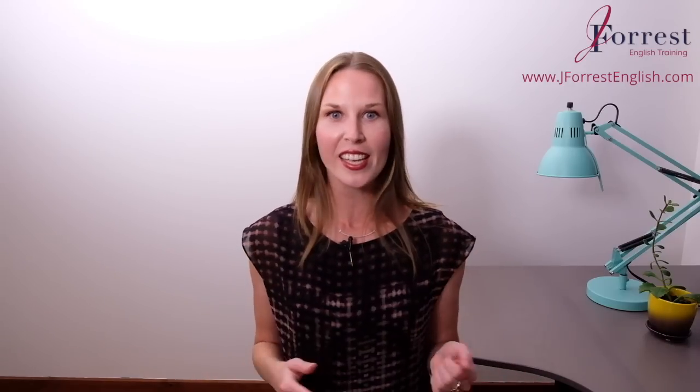Another great expression — and you'll probably understand the meaning right away — is thanks a million. A million is a lot, right? If you had a million emails in your inbox, you'd have a lot of emails. If you had a million reports to write, you'd have a lot of reports. So by saying thanks a million, we're really just saying thanks a lot, because a million is a lot.